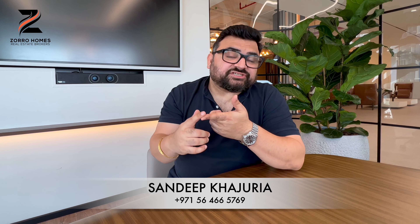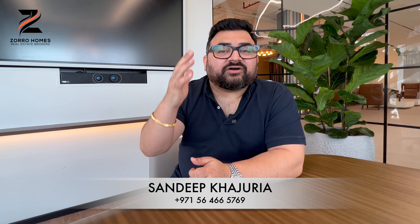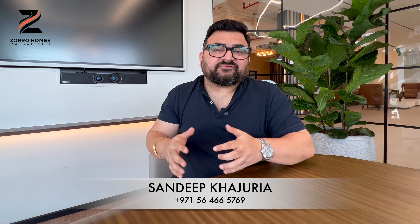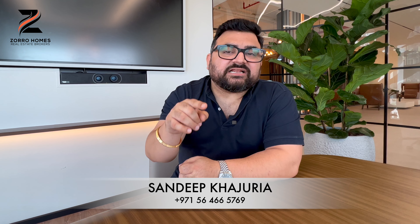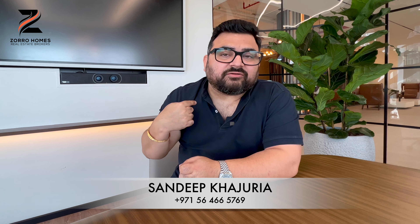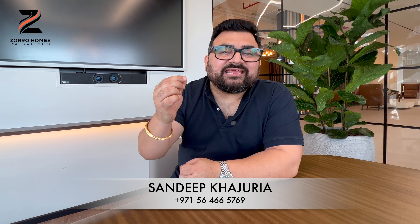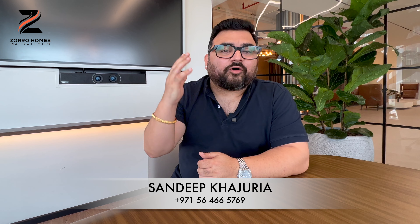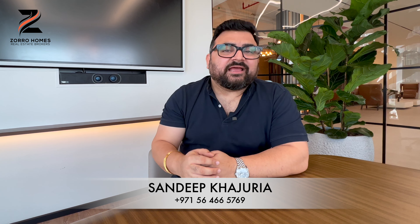I'm not the guy who sells you whatever is available. I'll have a lot of questions about your requirements first — I'll understand you as a person and investor, your aspirations and long-term goals, why you're buying in Dubai. Then I'll pitch something, and if nothing is right at this moment, I'll ask you to wait. Whatever I sell you, I sell with full accountability and 10-plus years of experience in Dubai real estate. With the blessing of God, in 10 years none of my clients have seen a loss. You have my number on screen — give me a call and let's buy something that will make you richer in future.